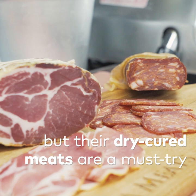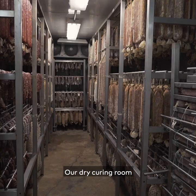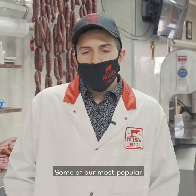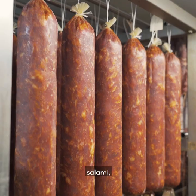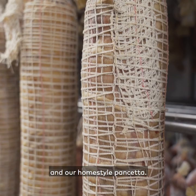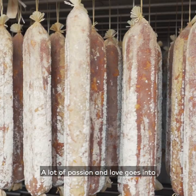Our dry curing room can hold up to 20,000 pounds of dry cured meats. Some of our most popular meats consist of soppressata, salami, homemade sausages such as cacciatore, capicolo, prosciettino, and our home style pancetta. A lot of passion and love goes into maintaining our dry curing room.